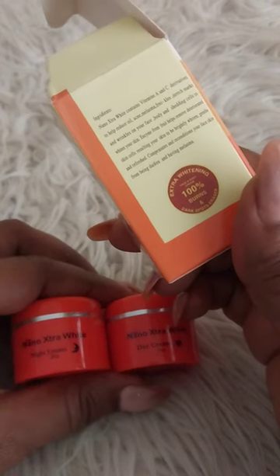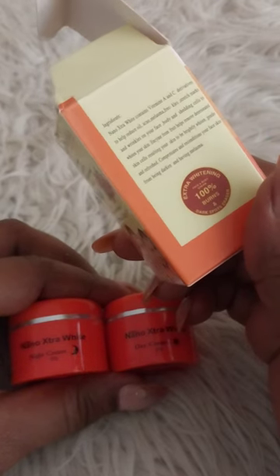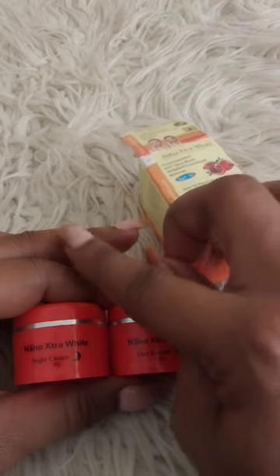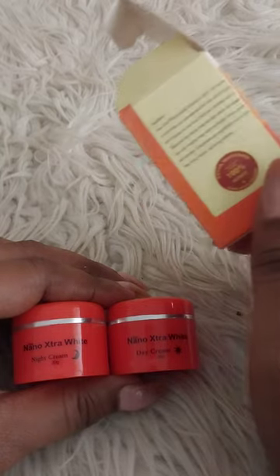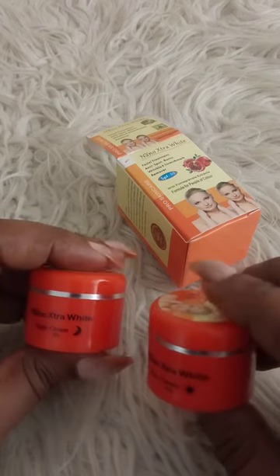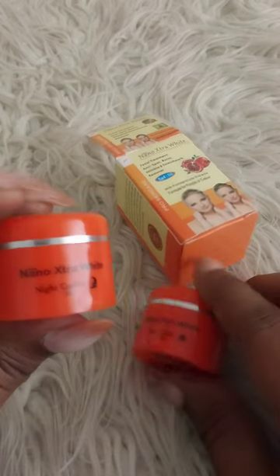It would lighten — not whiten, but lighten. You must be clear about what issues you're trying to address: is it acne, melasma, dark spots? This will help for everything. So once you start using it, this is the day cream and this is the night cream.